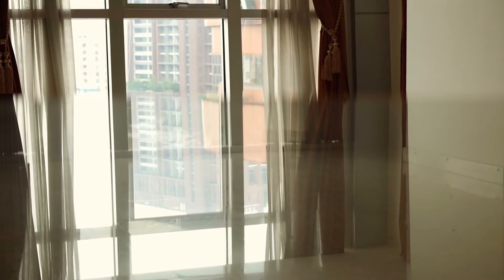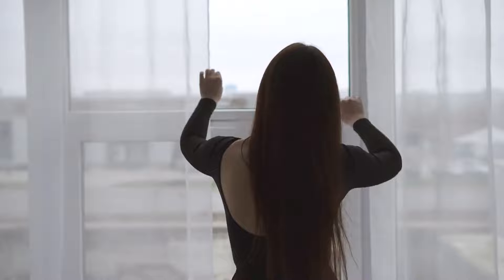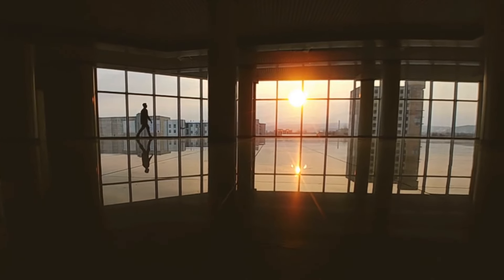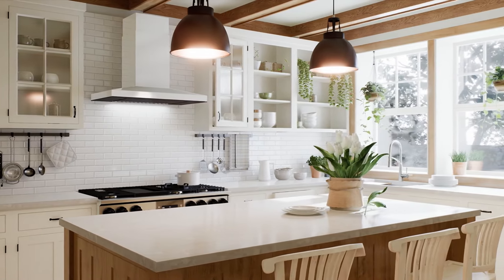Swap heavy drapes for sheer curtains or blinds that allow sunlight to permeate the room. Mirrors strategically placed can also reflect light, giving the illusion of a brighter and more expansive area. Additionally, maintaining clean windows ensures that natural light can effortlessly pour into your home. Natural light not only illuminates your space but also contributes to the overall minimalist aesthetic by reducing the need for excessive artificial lighting. It creates an inviting atmosphere, promoting feelings of warmth and openness.